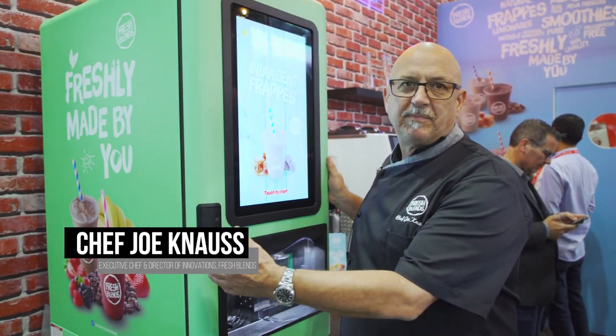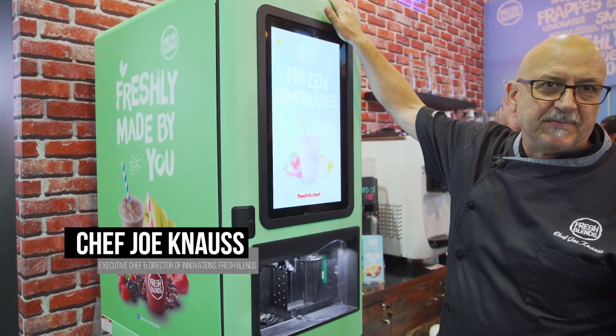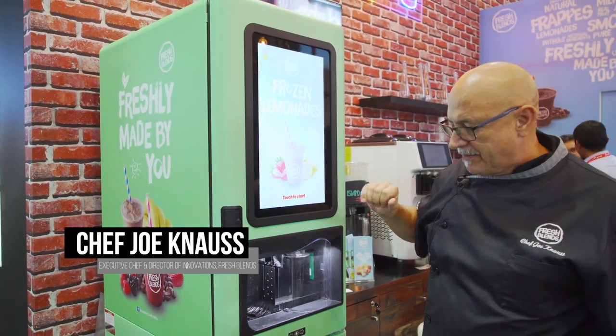Hi, I'm Joe Knauss. Basically what we're looking at is the new Fresh Blender. It's a 21-inch wide platform with a built-in ice maker. It makes about 275 pounds of ice in a 24-hour period.